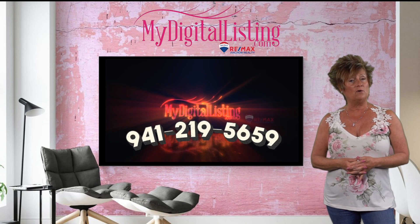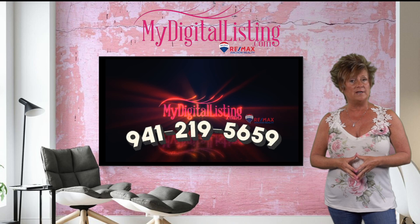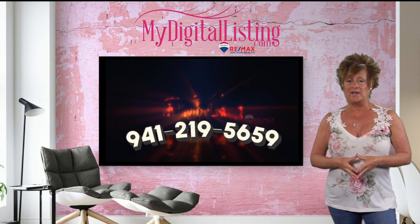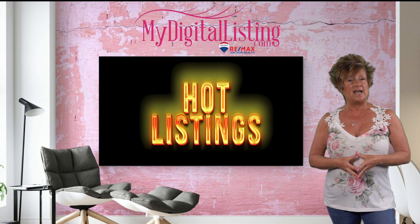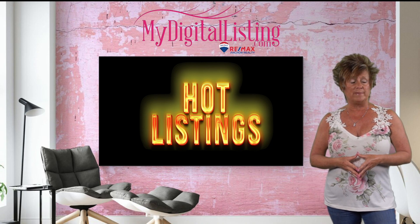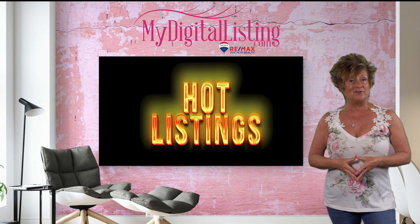If you are looking to buy a home or list your current home here in the Southwest Florida area, please give us a call at 941-219-5659 or contact us via our website at MyDigitalListing.com or any of our social media platforms. We hope you have an awesome day — look forward to hearing from you soon.